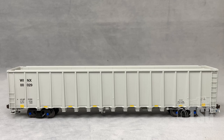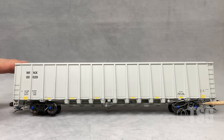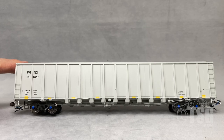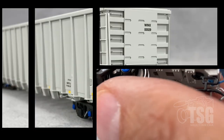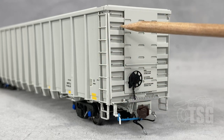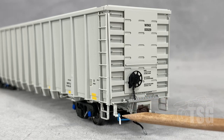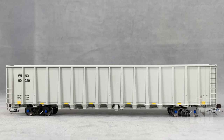Finally we'll look at the third one. This one is painted for WINX reporting marks, number 00029, and you'll notice that this one has blue end caps. There's something different on each of these. These are actually rotating end caps — that's probably why they included the extras in the package. Looking at the brake end, you can see the separately applied end ladders on the sides and that same recessed grab iron detail. You can see that's a photo-etched crossover, and this cut lever is also painted blue with a white handle.